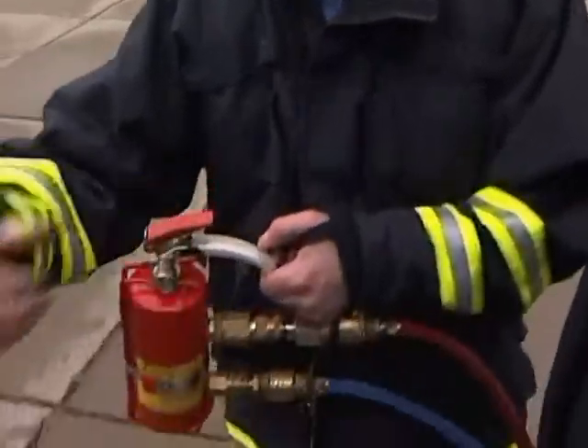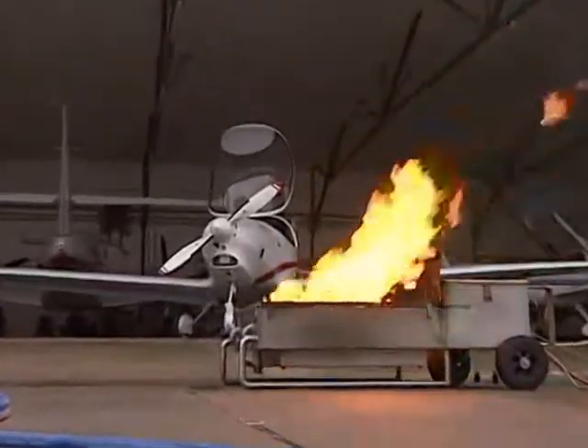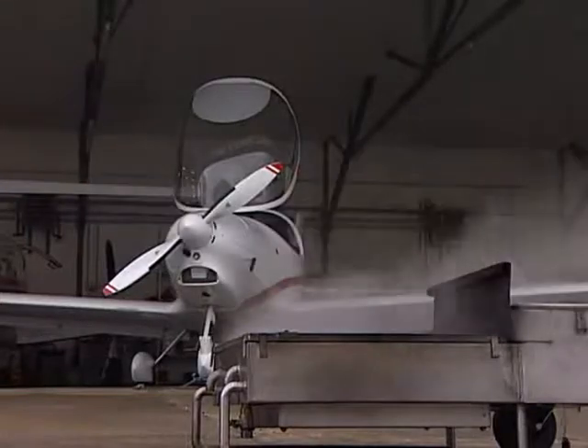Sogar der Einsatz von sogenannten Halonlöschern, die sich unter anderem in Flugzeugen befinden, kann mit dem Träger Feuerlöscher-Simulator geübt werden – und das ohne Umweltbelastung. Die Übungsstation simuliert Pulver, CO2 oder Schaum durch Wassernebel.